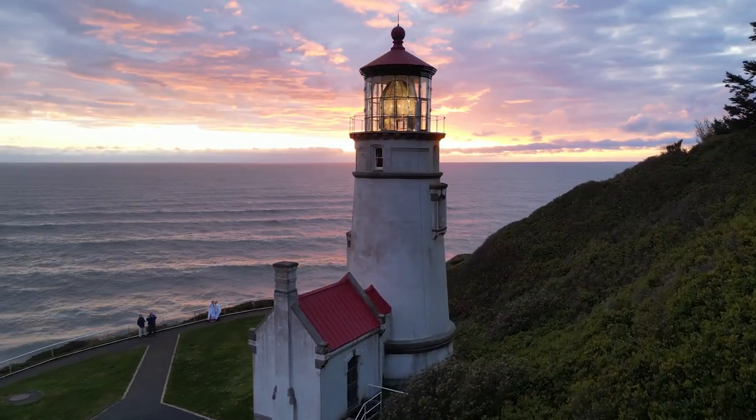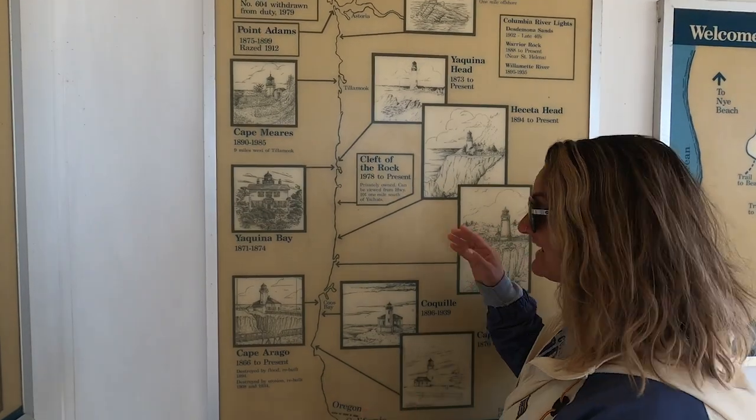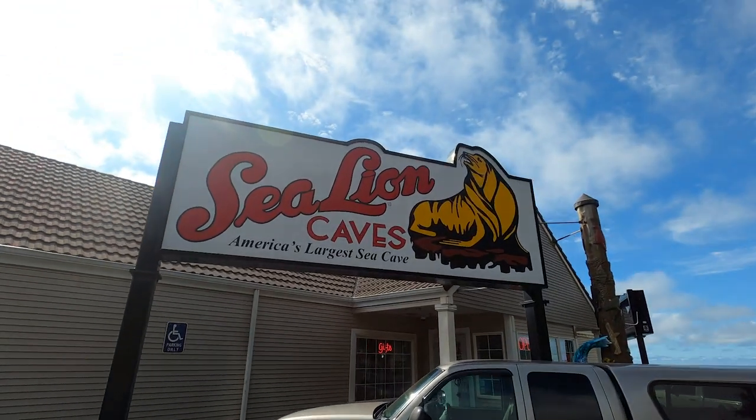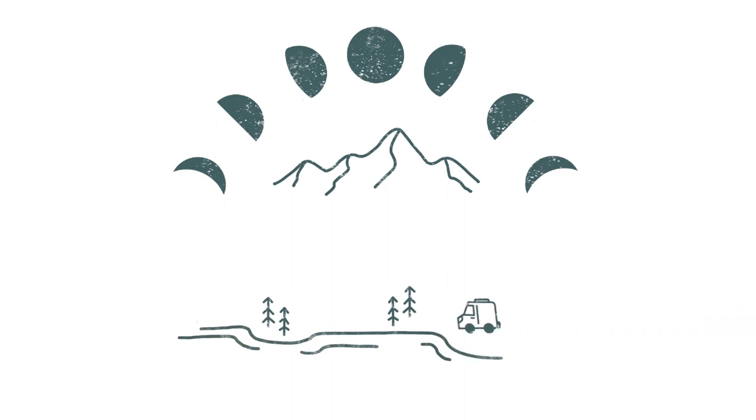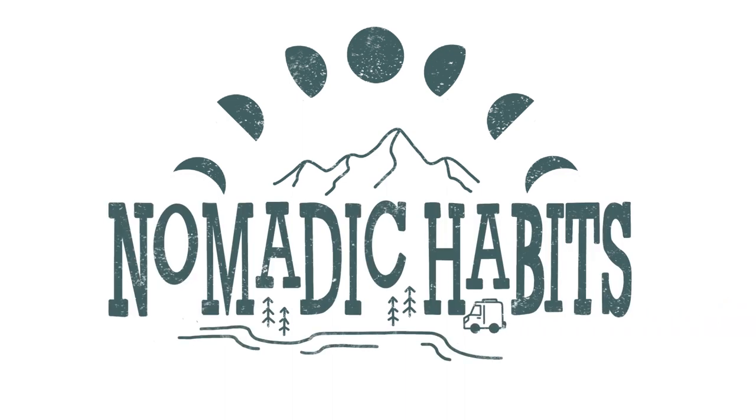One, two, three! There are nine lighthouses on the Oregon coast and today we're touring at least three and the largest sea cave in America filled with sea lions. We're Zach and Allie and you're watching Nomadic Habits.